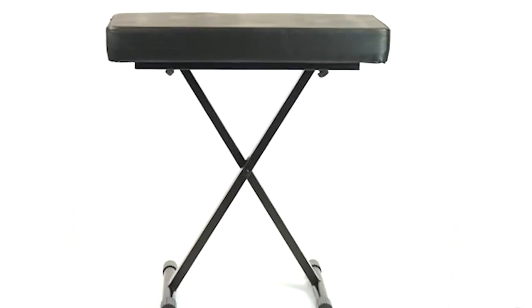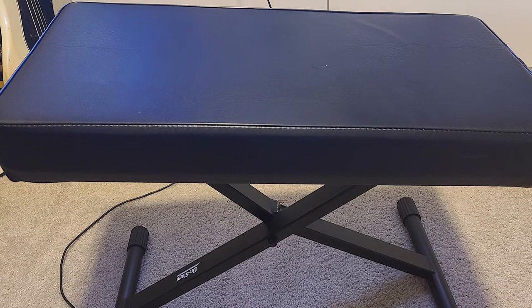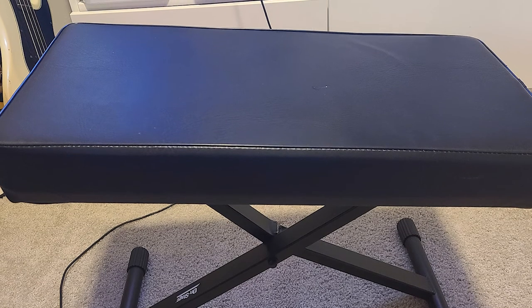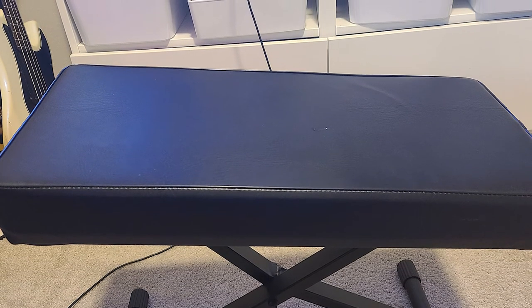This bench is also very sturdy and can support up to 360 pounds. There will be enough space for users to have someone perched beside them if they wish. Like most models, there is no back support, but this is not likely to be a problem for most pianists.